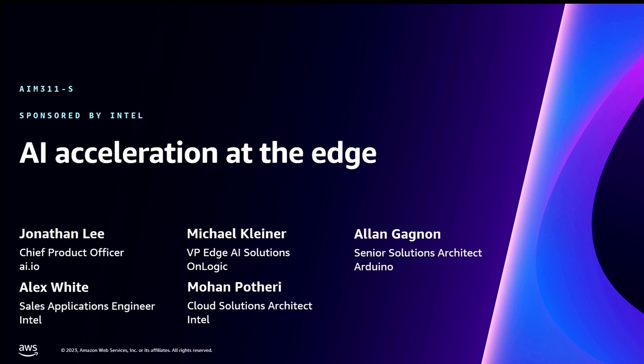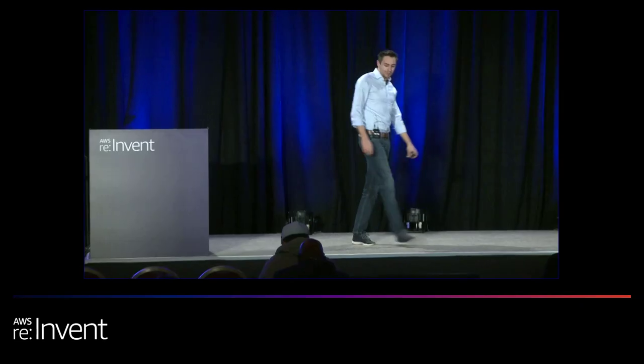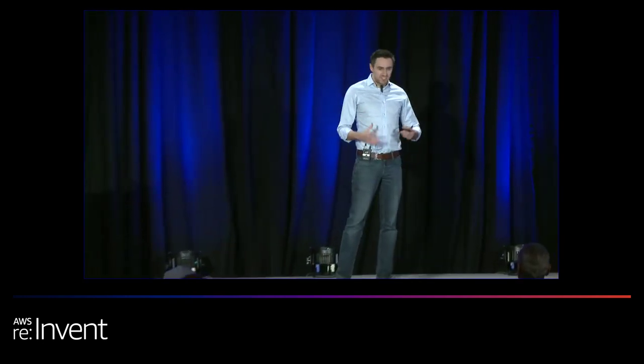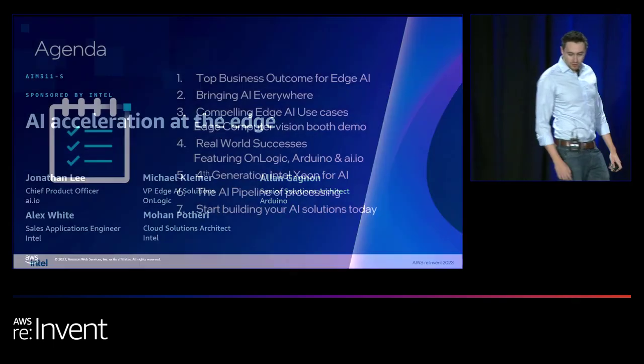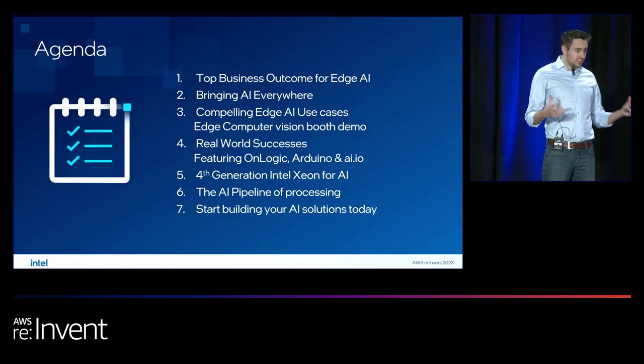Right, brilliant. Thank you very much everyone for coming along to our session today. We're going to be spending the next hour talking to you all about deploying, scaling, and creating solutions for the edge utilizing AI to accelerate them. I'm Alexander White, Sales Engineer with Intel, also joined by some of our customers and partners as well as Mohan from our cloud team.